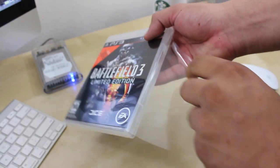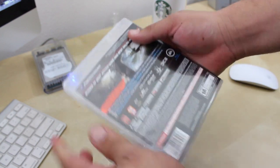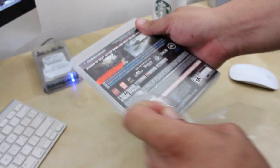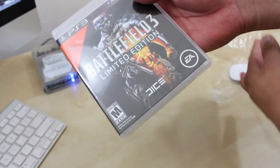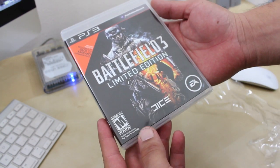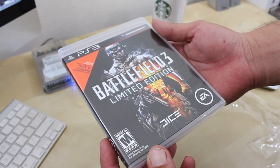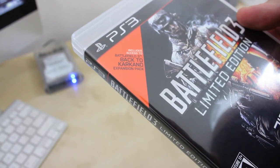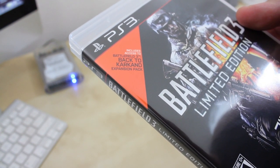What is going on guys? This is crazy1870 with a late night unpackaging video of the new just-released Battlefield 3 Limited Edition. I did go with the PS3 version. On the front of the game there is a Battlefield 3 Limited Edition stamp, and it also includes access to the Battlefield 3 Back to Karkand expansion pack.